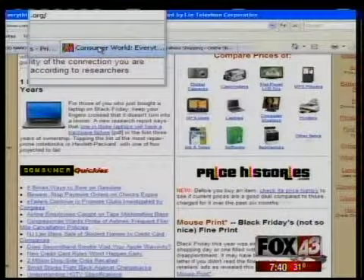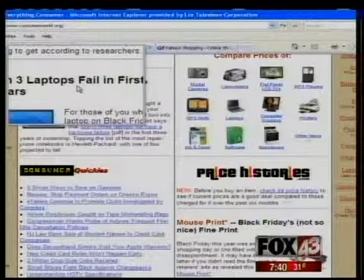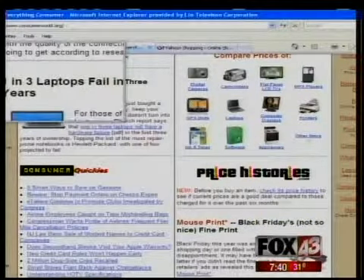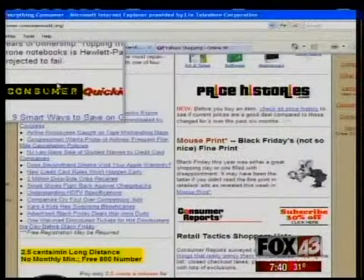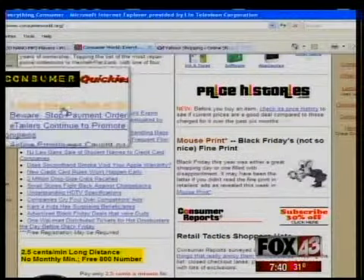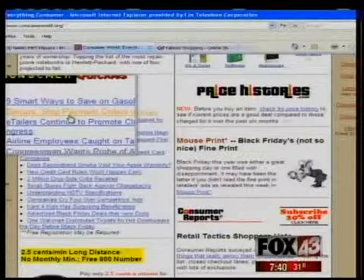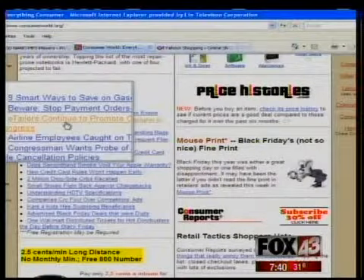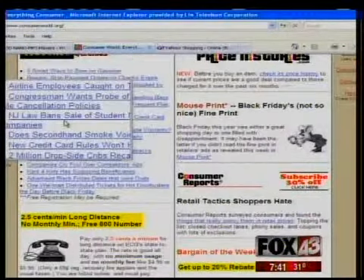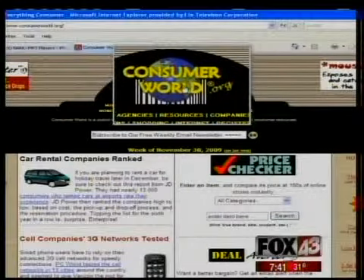Now we're going to go to consumerworld.org. The .org means it is a non-profit, so this is not advertising-based — it's literally here for you as a consumer. They've got all types of great stuff: gifts, tips on gasoline and ways to save, doing things with checks, ways to be careful so you don't deal with fraud, e-tailers, airlines, everything you could possibly imagine. It's a great website year-round, not just for the holidays.